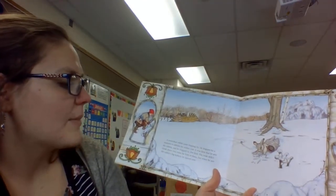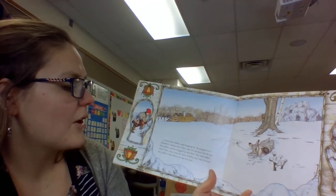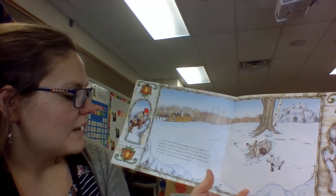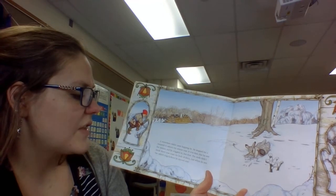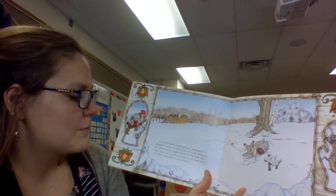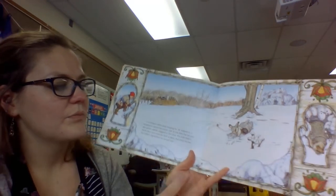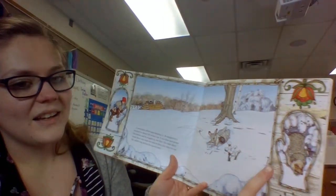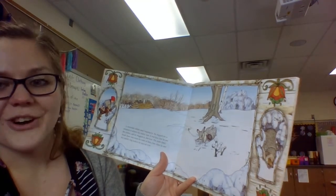A snowshoe rabbit came hopping by. He stopped for a moment to admire his winter coat. It was then that he saw the mitten and he wiggled in feet first. The mole didn't think there was room for the both of them, but when he saw the rabbit's big kickers he moved over. Were they able to make room? And in this picture what do you see there? That's a hedgehog.